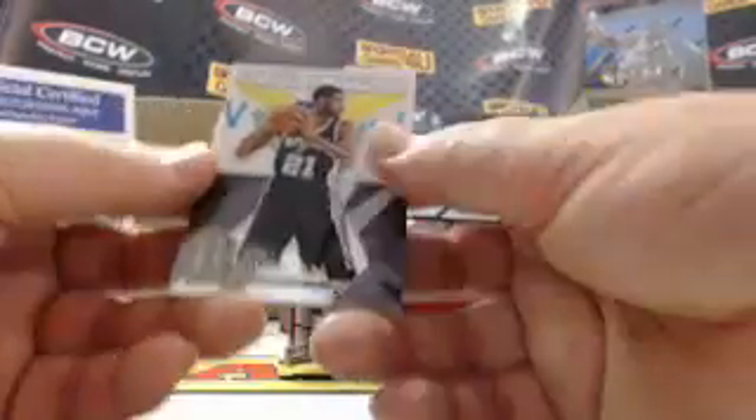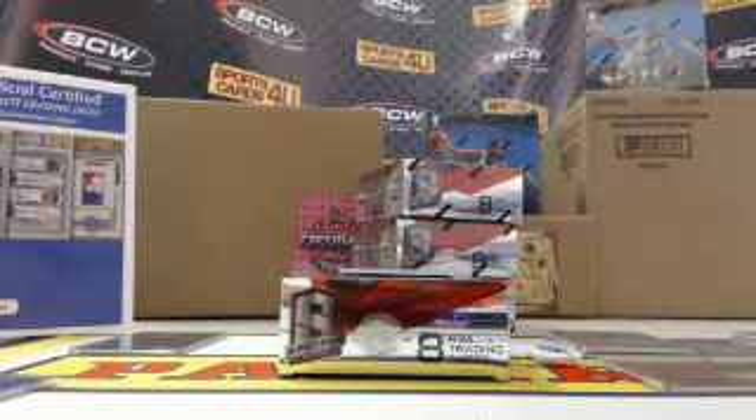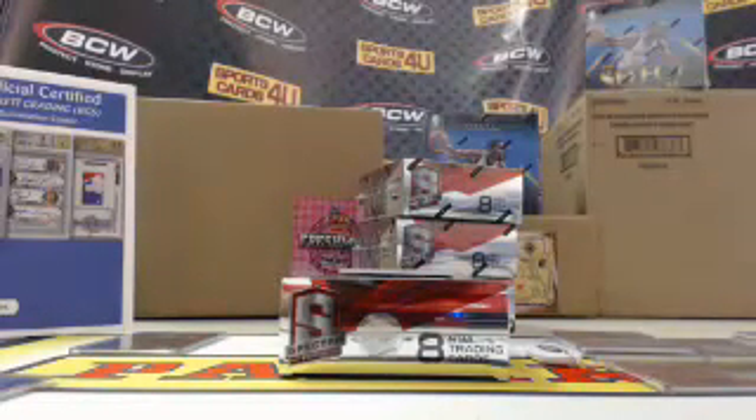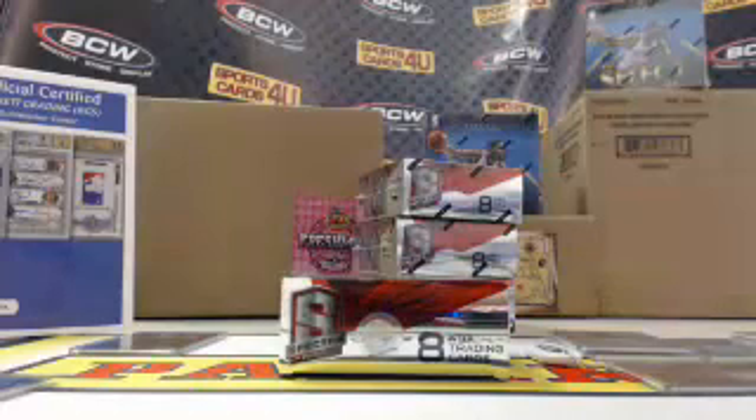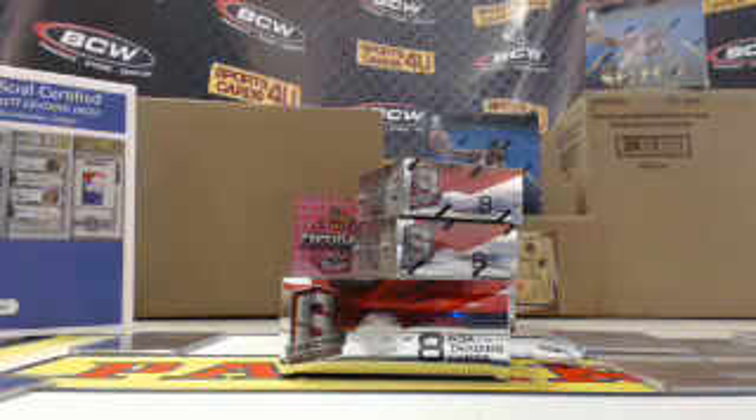Global Icons for the Spurs, Tim Duncan — Prism. Global Icons. Last card of Box 2 — Blue Prism, Warriors, David Lee, 33 out of 49.